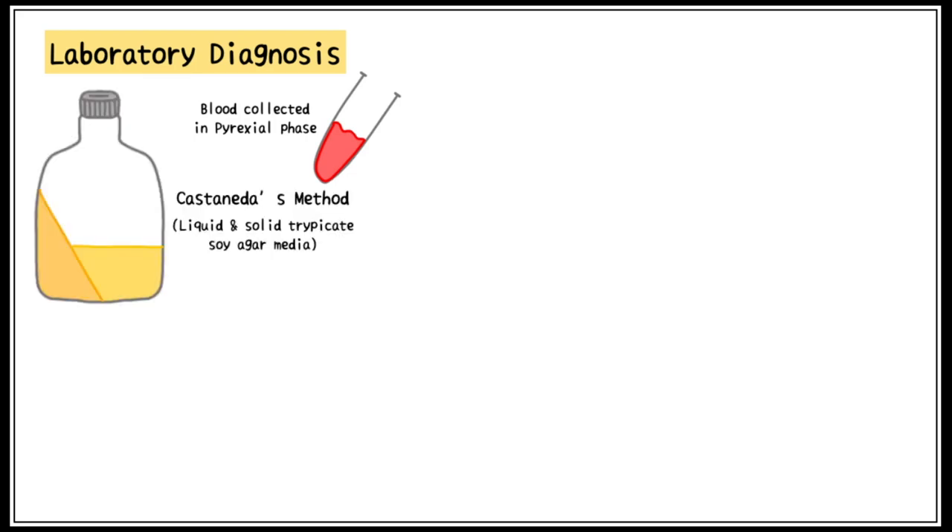For the laboratory diagnosis of Brucella, blood is collected in the pyrexial phase. It is cultured by Castaneda's method, using liquid and solid soy agar media.